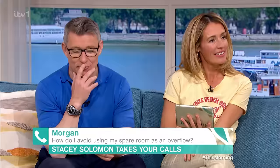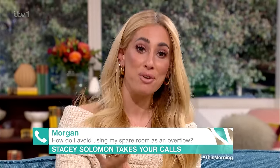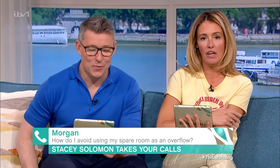Do you know what I mean? It looks like a nice room — yeah, it looks lovely, you're so lucky. There's no such thing as a spare room. Make it a room room — your guest room. Thank you, Morgan.